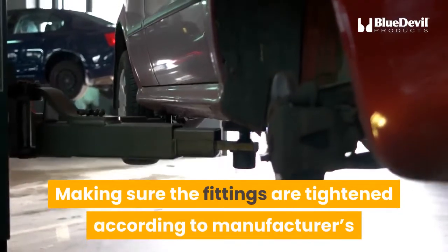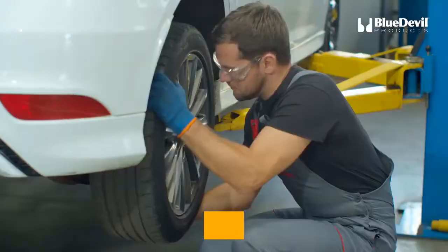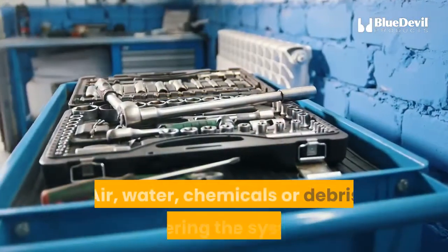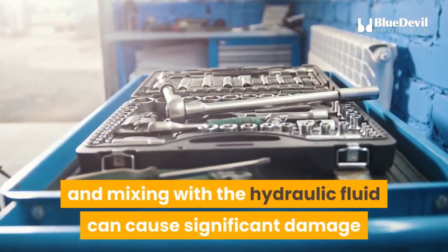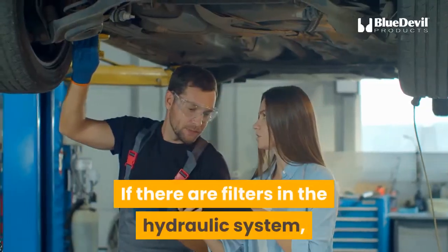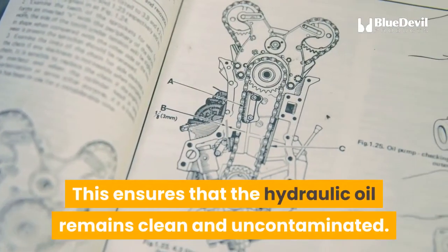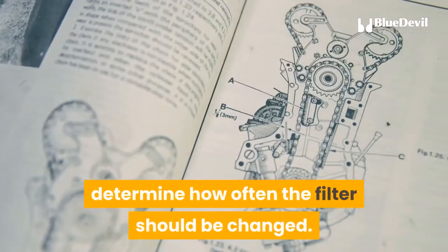Making sure fittings are tightened according to manufacturer's specifications is an underrated maintenance strategy. Overtightened fittings can crack, and undertightened fittings can cause leaks or allow contaminants to enter the hydraulic system. Air, water, chemicals, or debris entering the system and mixing with the hydraulic fluid can cause significant damage and promote leakage. If there are filters in the hydraulic system, they must be replaced at regular intervals to ensure the hydraulic oil remains clean and uncontaminated. Check the manufacturer's specifications to determine how often the filter should be changed.